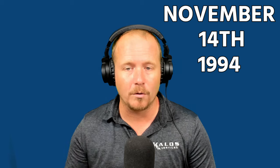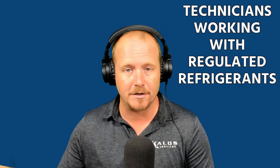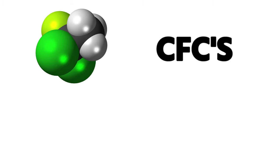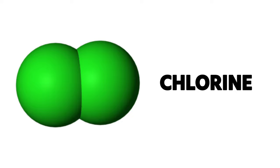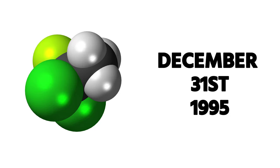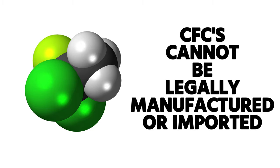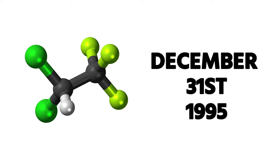November 14th, 1994 is the date at which all technicians working with regulated refrigerants — back then specifically CFCs and HCFCs, refrigerants with that chlorine molecule — had to be certified by the EPA. Since December 31st, 1995, CFCs can no longer be legally manufactured or imported into the United States. Supplies of CFC refrigerant for equipment servicing can only come from recovery, recycling, or reclamation.